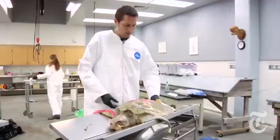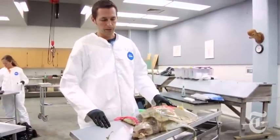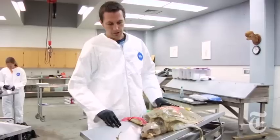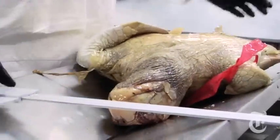So this is a Kemp's Ridley. It was found floating northeast of Cat Island in Mississippi. One of the puzzling things is that so far, most of the turtles showed no visible signs of oil contamination. And so the question is, if oil didn't kill them directly, what did?